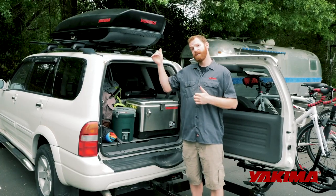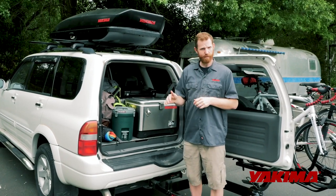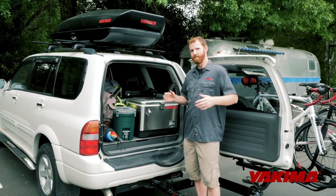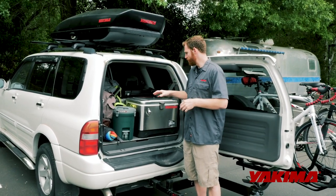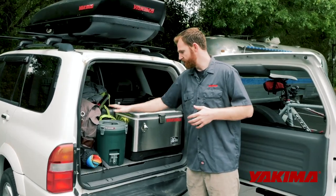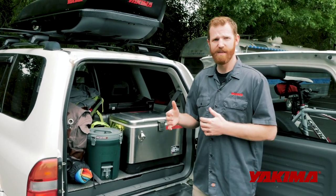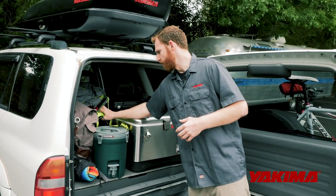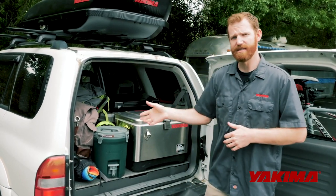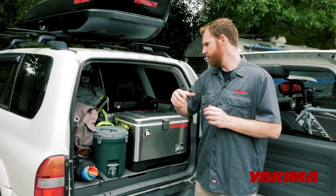So to recap: up top we've got longer items and big-volume but lighter items like sleeping bags and clothing. In the back we've got heavier, bulkier items — dry storage, the stove, the big cooler, and water. I also like to keep day activity products back here, whether that's biking gear or a day pack for a hike, so you can stop and grab that quickly without having to get into the cargo box.